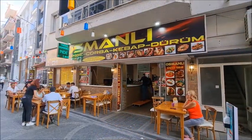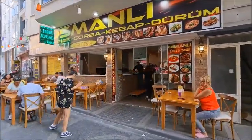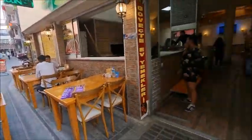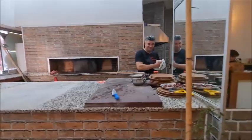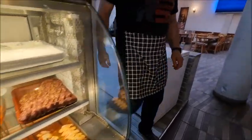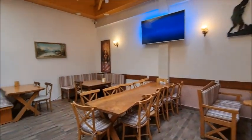Osmanli looks very, very good. Before we look at their menu and their menu prices, let's have a little walk through. You can see there are some tables and chairs outside, and as we go in there are some mezes and some meat. There's seating in here as well, toilets on the right-hand side, and more seating here.